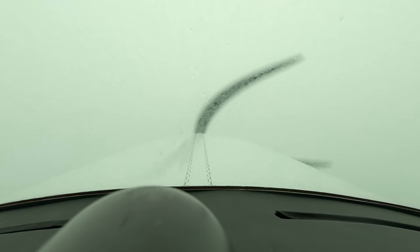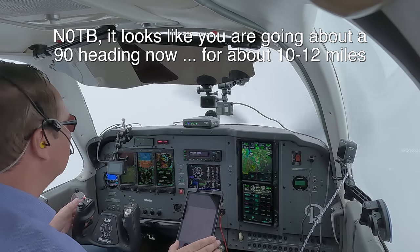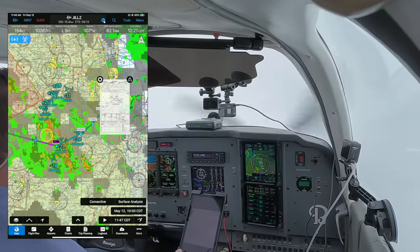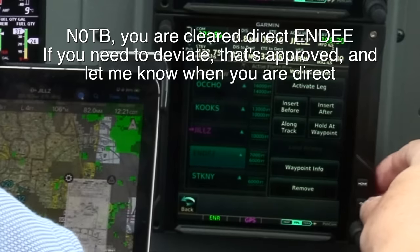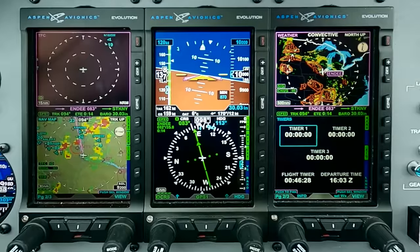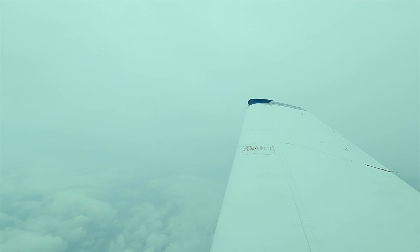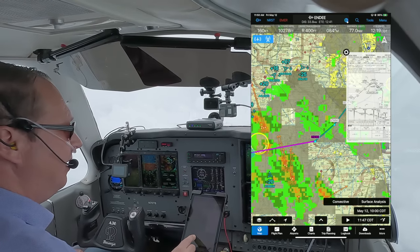Descending via the ND6, except maintain 11,000. Zero Tango Bravo, it looks like you're going about to a 090 heading now, for about 10-12 miles, and you'll be able to make a turn towards ND if you want to try that. Yes, I would appreciate a turn to ND at this time. Zero Tango Bravo, you're cleared direct to ND. If you need to deviate, that's approved — let me know when you're direct. Turning left to ND now. This will take me north of the core of this area to ND, and then it's just light precip on the way in.